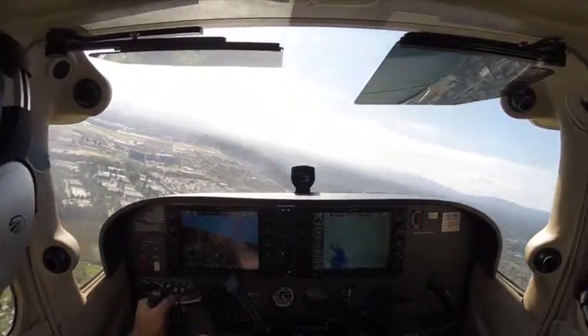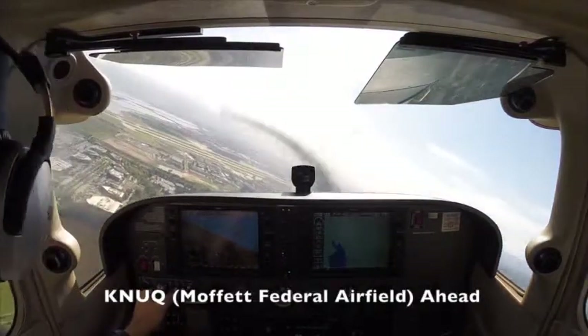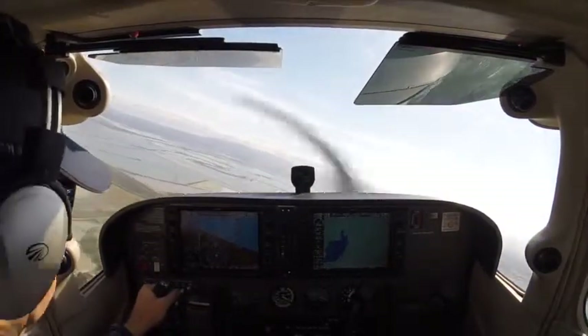We're going to put our flaps in early. Fly overhead the runway at or above your present altitude for the right downwind. Okay, overhead at present altitude for right downwind, 6-0 Golf.